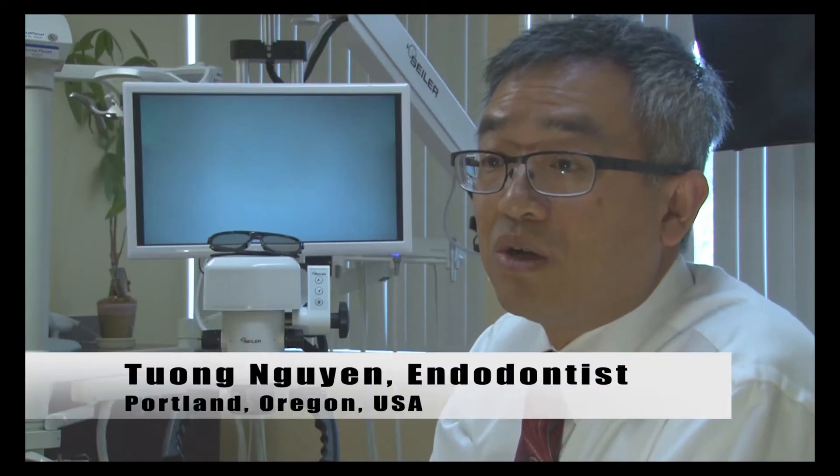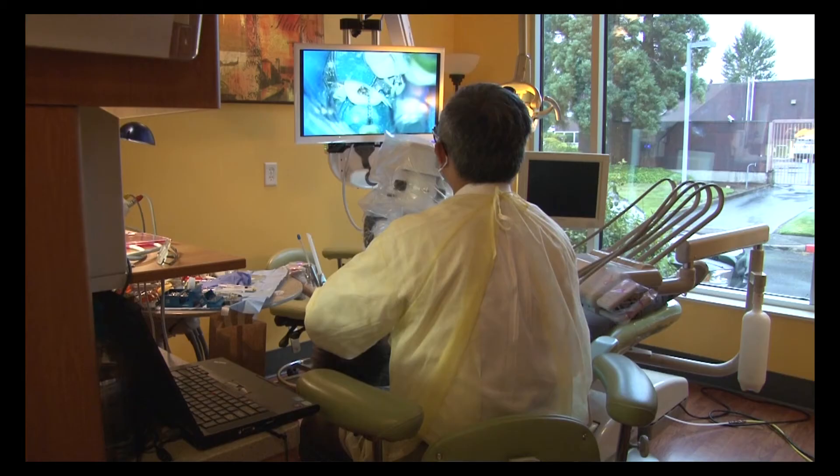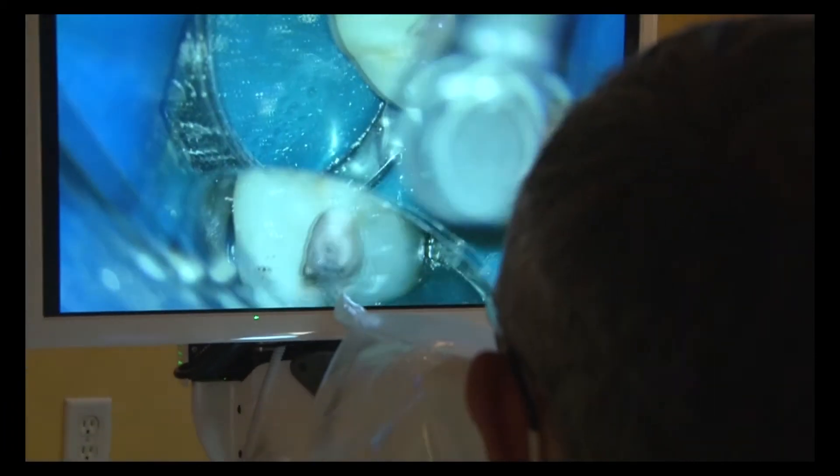The most important part of my practice is about patience — what is going to help me waste the least possible of the two things I cannot buy, which is health and time. Let's talk about health. Ergonomics is the first thing that the 3D will bring to me. It allows me to actually practice better ergonomics than the regular microscope can.